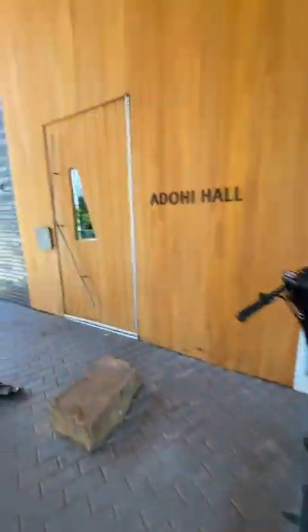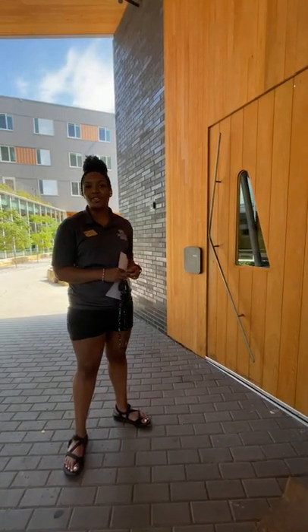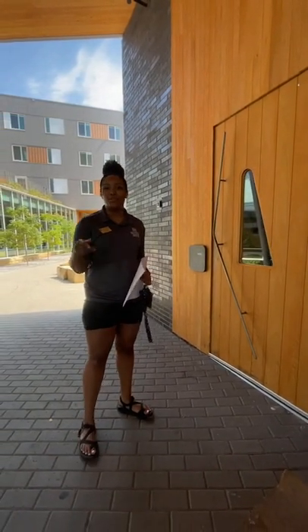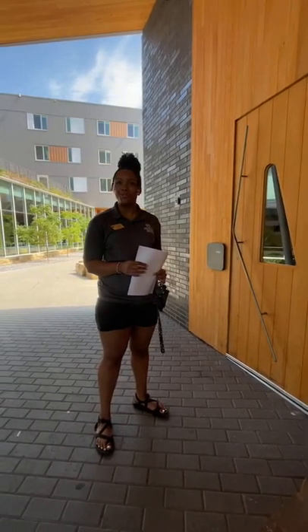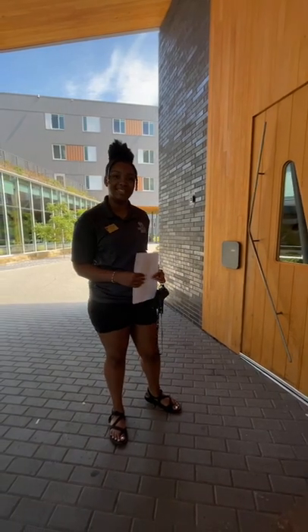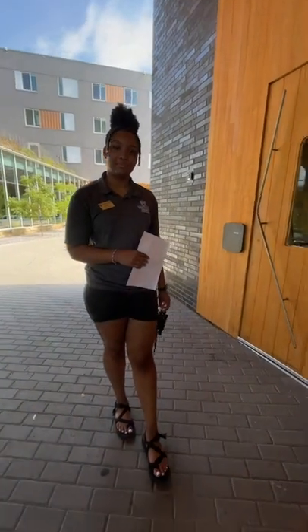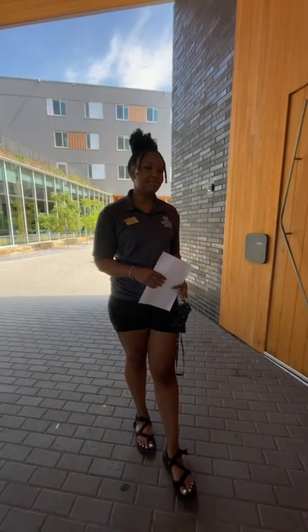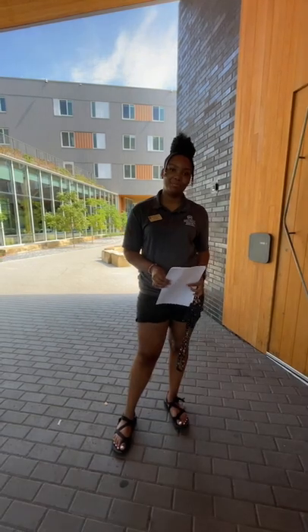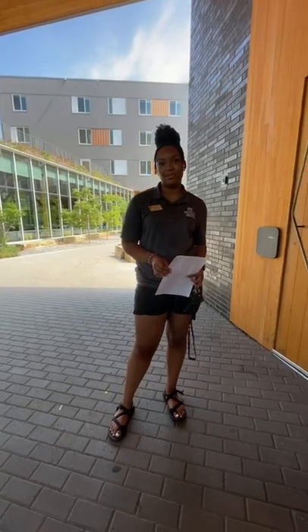I actually tried the scooters. I rode one the first couple weeks of school — it was under peer pressure. We were going around the Union Mall just trying it out, and then we hit the streets. It's not for me, it's a little too fast. But I see a lot of people riding them and they really enjoy it. A lot of people are saying where they're from — Amanda's from Houston, G Sarge is from Oklahoma City, Shelby's from Frisco, Morgan's from Houston, and Shiki is from Colorado.